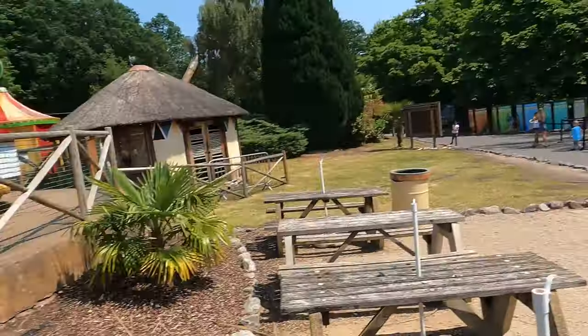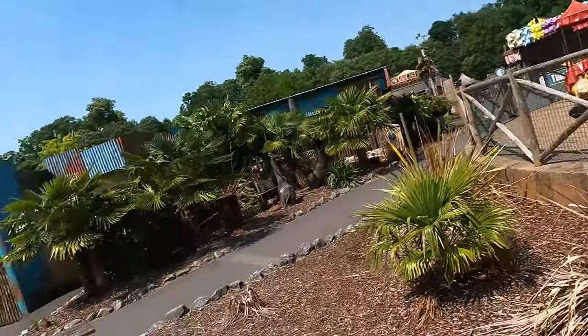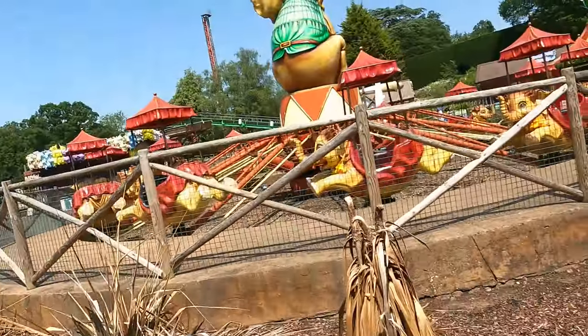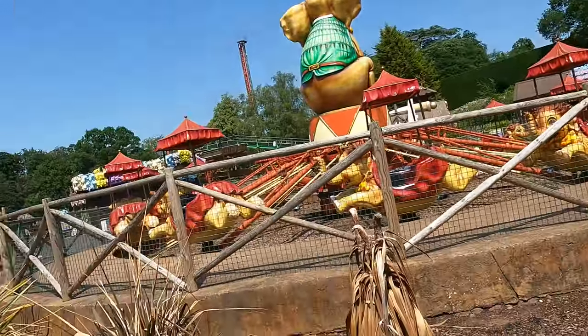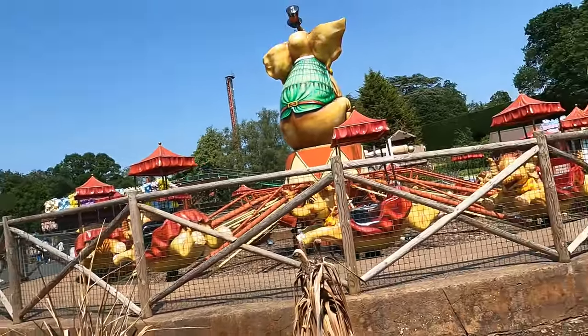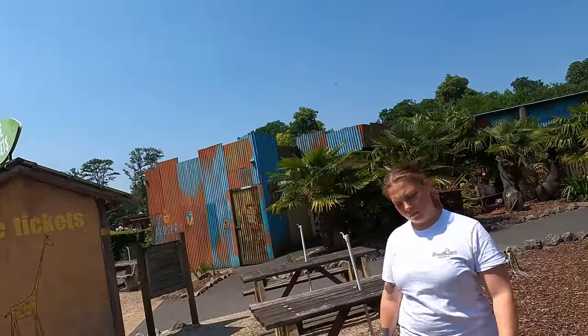So we found the theme park. You have to scan your ticket and get a wristband. On prices — me and Sky paid for everything together: the drive-through zoo and theme park came to £88 for the two of us, so £44 each. You can also just pay for the theme park or the drive-through separately. The lady said there are no ride delays today and it's very quiet, so we can probably try everything. We'll start with a water ride though — it's very hot today.